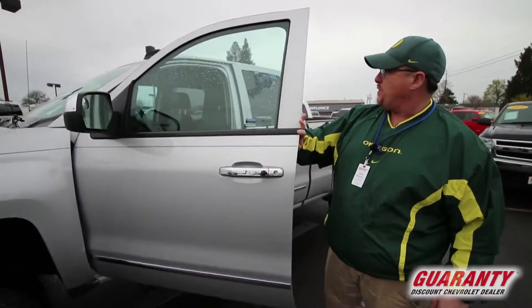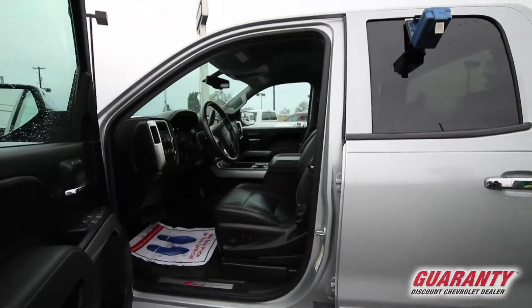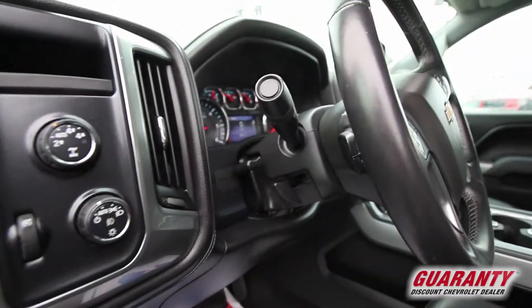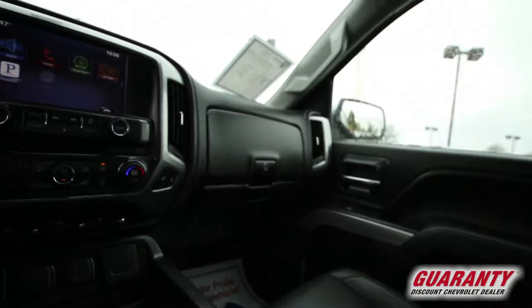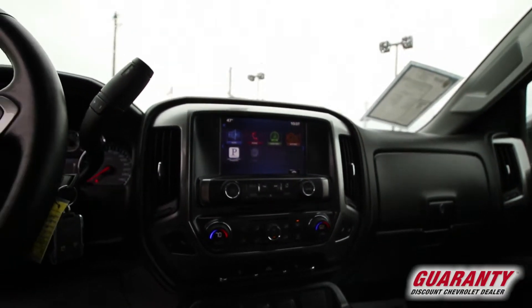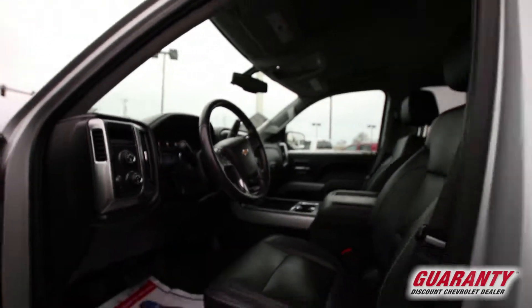It's got nice rims and tires on it. It's an LTZ package with the 1LZ, so you're going to get pretty much everything on this one — your leather, your truck apps, Pandora, your Bluetooth, everything on the big screen there. You can see this one's got nice black leather, heated power seats, electronic differential — you name it, it's going to be on here.